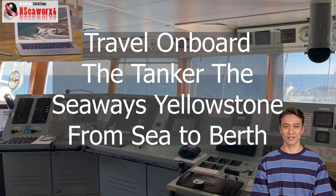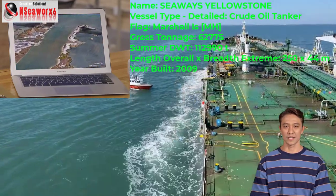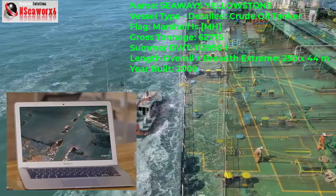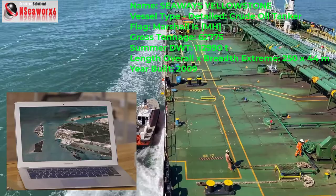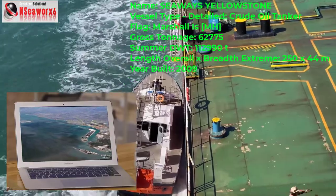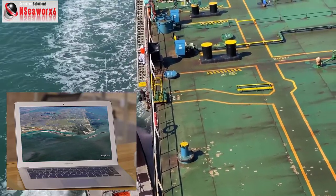So in this video, we will be picturing a tanker ship called Seaways Yellowstone, a crude oil tanker, which is currently on its way through the pilot station sea buoy, to pick up the pilot for the safe maneuver as it goes in through the narrow channels of the Port Aransas vicinity. Here we can see the vessel is now actually being boarded by the pilot, which we are picking up at the pilot station at the sea buoy.